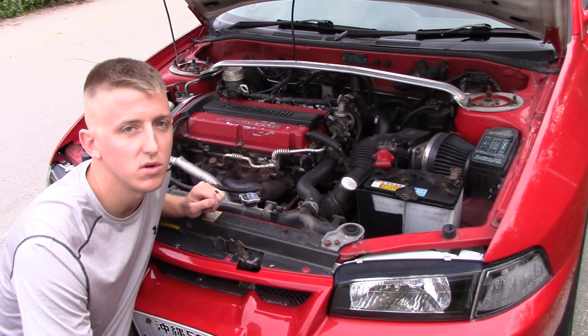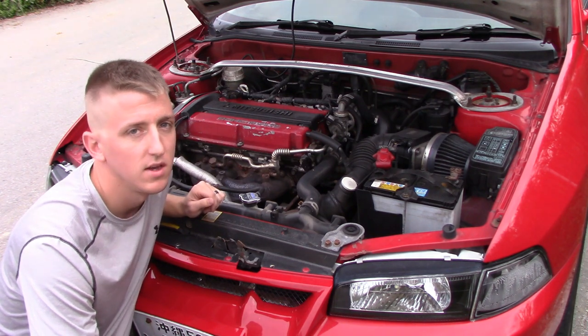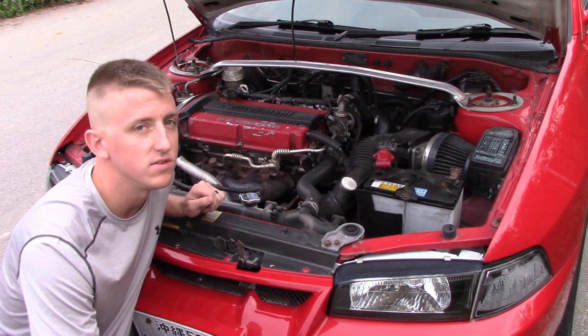Under the hood, it has the Evo 6 turbo with the Evo 8 wastegate. It also has the Evo 6 injectors.